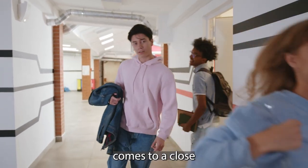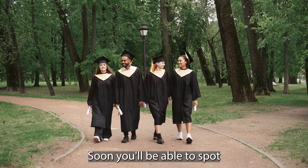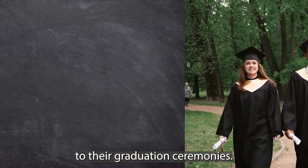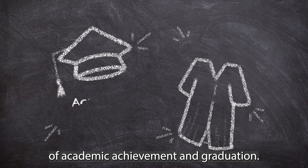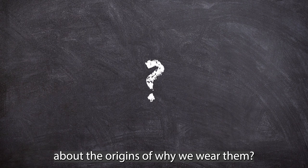As the school semester comes to a close and summer break approaches, graduation season is upon us. Soon you'll be able to spot students uniformly sporting their caps and gowns on the way to their graduation ceremonies. The cap and gown are a universally recognized symbol of academic achievement and graduation. However, have you ever wondered about the origins of why we wear them?